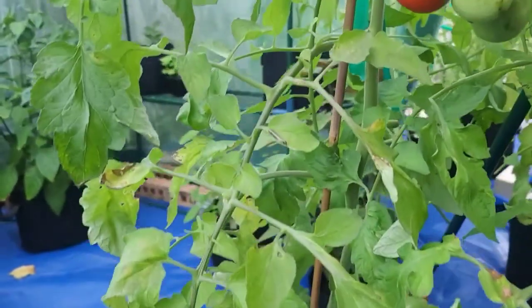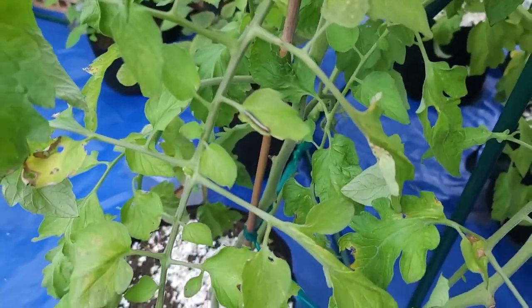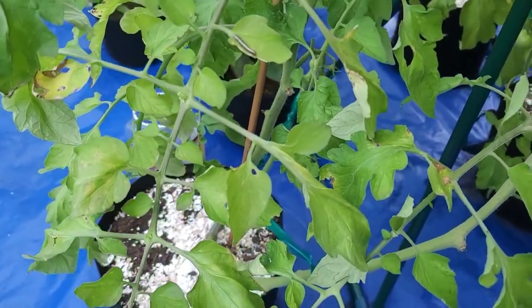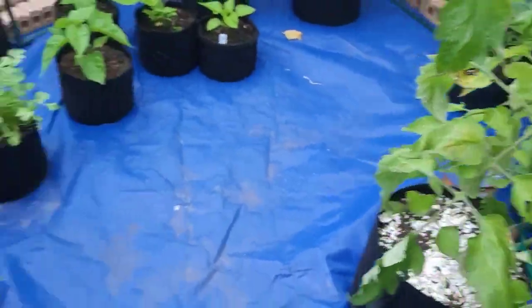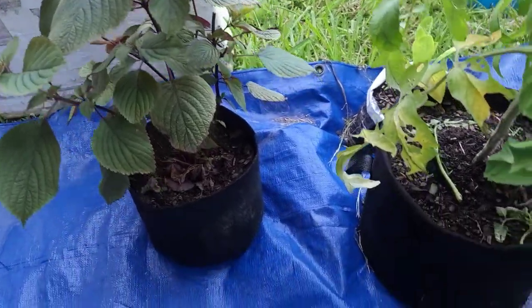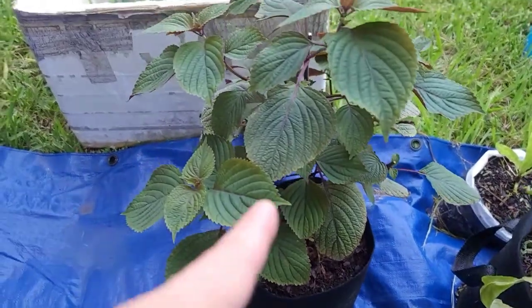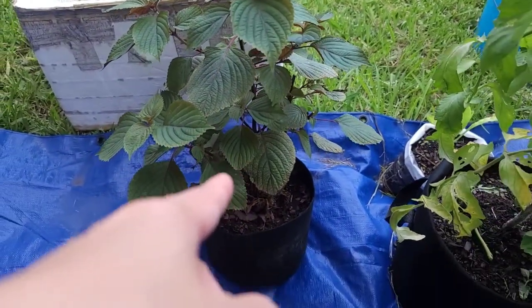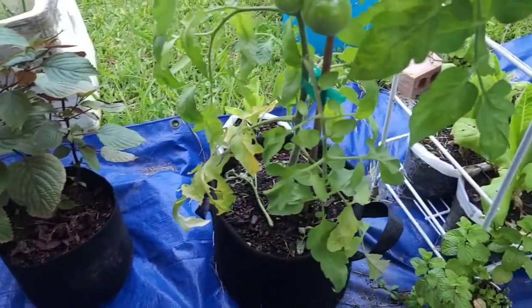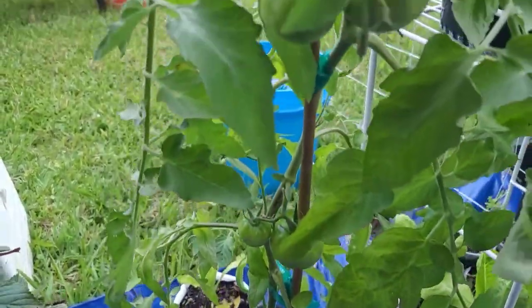Look at that — there's a bug there, I don't like that. This is the Vietnamese perilla — I cut it down and it's growing well. I picked it at the same time as the tomatoes. And this is the baby tomatoes plant, it's producing food now.